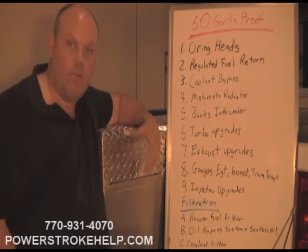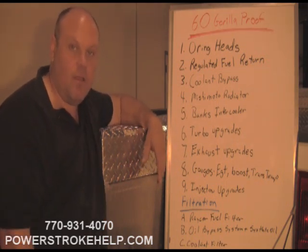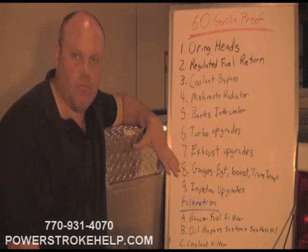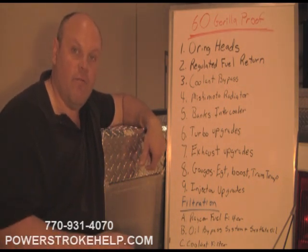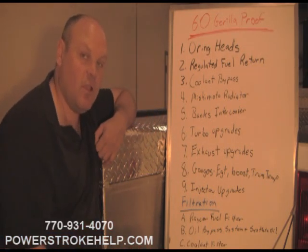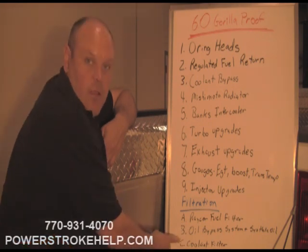Turbo upgrades — there's a bunch of them out there. Exhaust upgrades — we're going to talk about that. Gauges — a lot of people like to put gauges; they like to know what their pyrometer temperature is, what their boost is, and trans temp. And then injector upgrades — I'm going to briefly touch on what you can expect. The other area of upgrading people like to do is additional filtration. The Raycor fuel filter upgrade is additional protection for your injectors. The oil bypass system — basically the AMSOIL bypass system — and lastly the coolant filter.